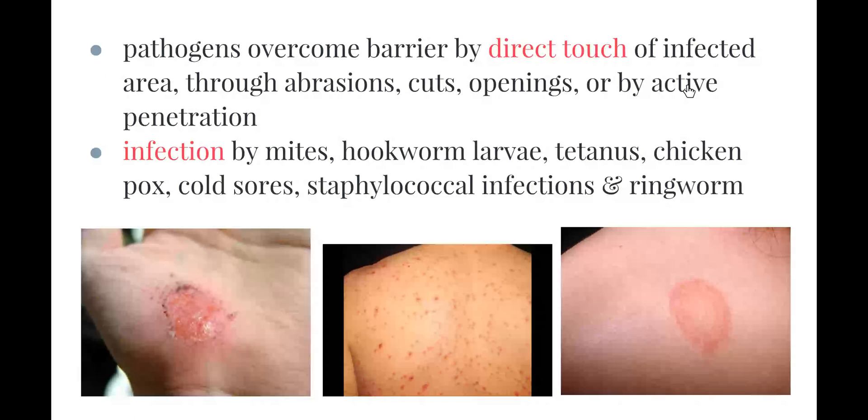Pathogens can overcome the skin barrier by direct touch with an infected area, through abrasions, cuts or openings, or by active penetration — for example, cutting yourself with a dirty knife or stepping on a dirty nail, which is why a tetanus shot is recommended in those cases. Infections by mites, hookworm larvae, tetanus, chickenpox, cold sores, staphylococcus infections and ringworm can also overcome this barrier and cause disease.